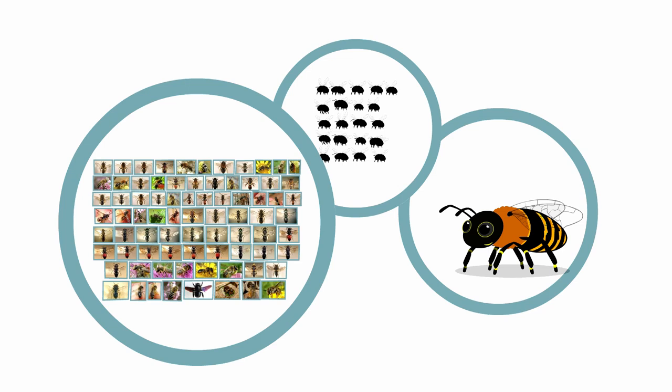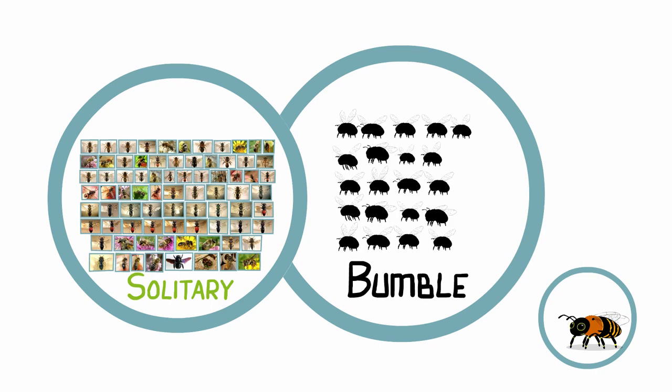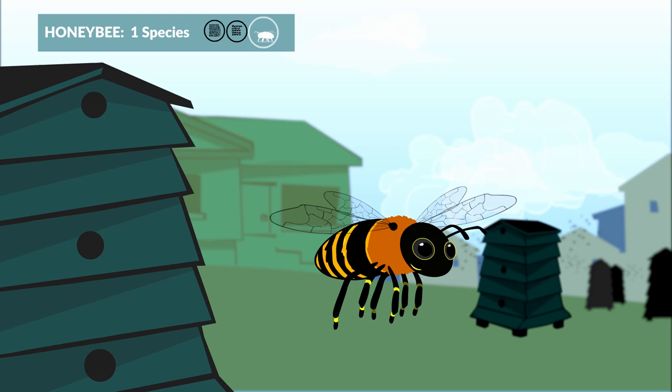Contrary to popular belief, it's actually our wild bees — bumblebees and solitary bees — who are responsible for most pollination. The honeybee usually lives in a hive managed by humans, and there could be thousands of honeybees in one hive.